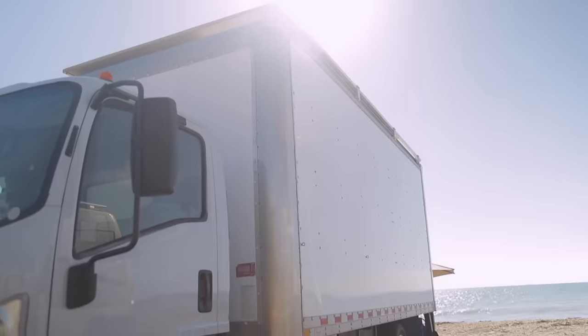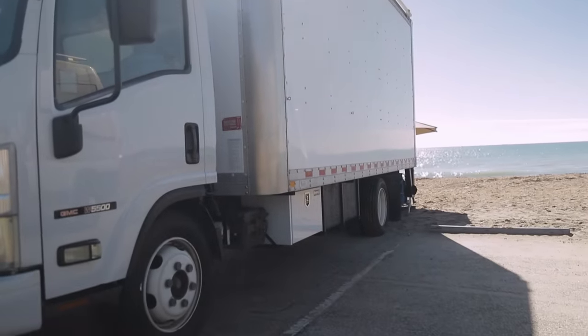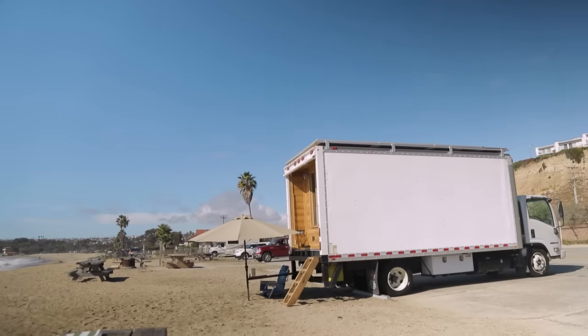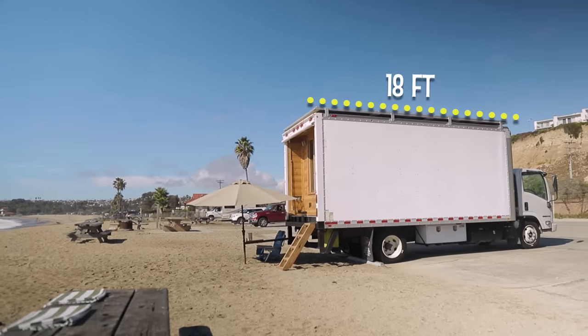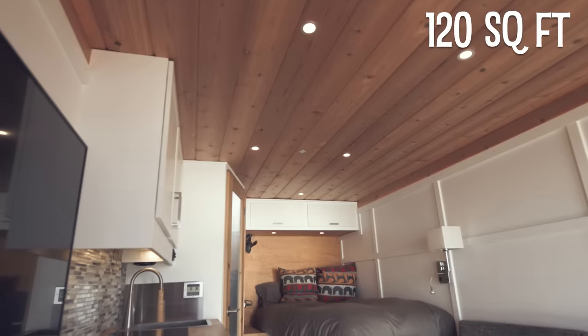The reason I specifically went with the box truck was I wanted a commercial chassis that can handle a lot of weight, because I'm fully self-contained, and I wanted to totally separate the cab from the living quarters. It has a Morgan 18-foot box on it, which is eight feet tall.